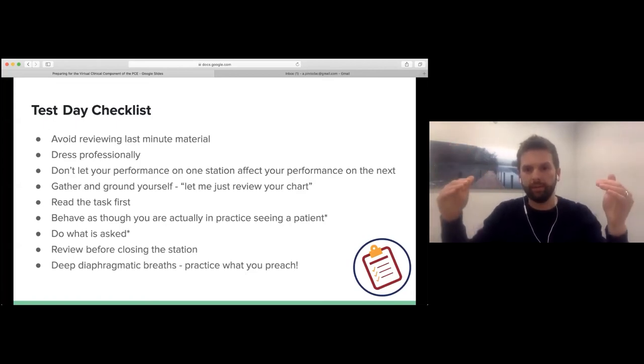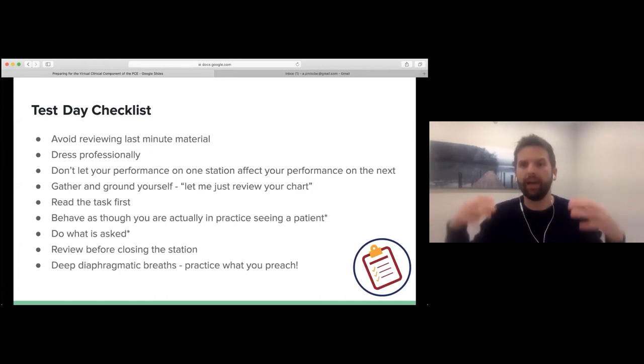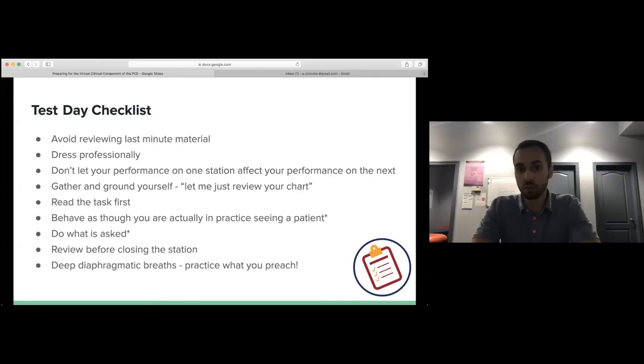Rather than reading the scenario and wondering which of five or ten pieces you need to address, get to the point of what you have to do and then look at the details around the environment. And finally — behave as though you're actually practicing and seeing a real patient. Don't treat them like an actor. Obviously you're in a simulated environment with five to ten minutes, but the way you treat the patient and convey yourself should match how you'd behave in real practice.